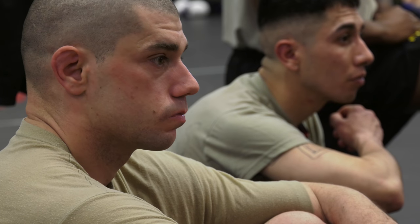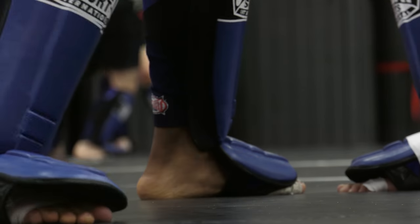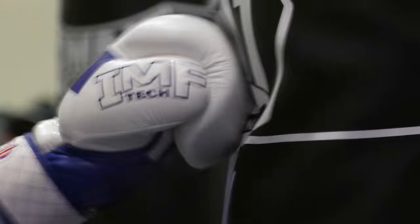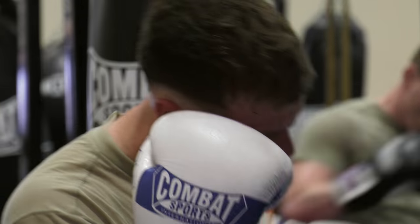Preparing for every scenario is critical when a soldier puts their life on the line downrange, and hand-to-hand combat is the focus for participants in the Combatives Master Trainer course — a grueling, month-long program that certifies its graduates to train other soldiers to defend themselves in close quarters.